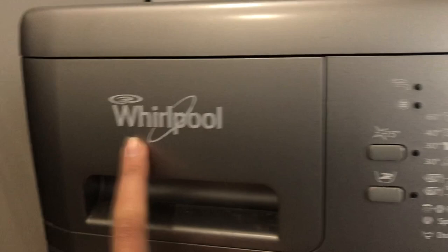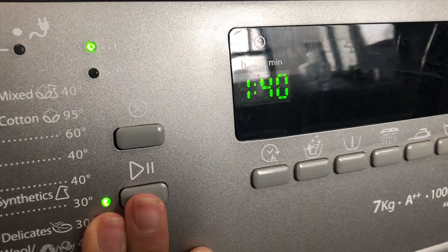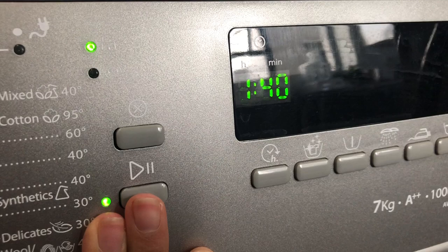My dark items are in and you can see there is still some space at the top — very important, because otherwise you won't be able to spin at all. I already have my detergent in. I'm going to put it on the dark cycle, 30 degrees Celsius, and it's not going to be extremely long — only one hour 40 minutes.